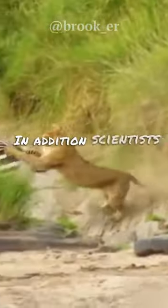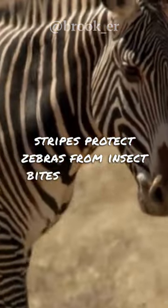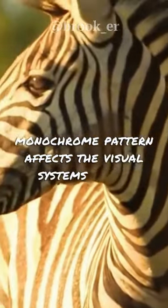In addition, scientists have recently discovered that the stripes protect zebras from insect bites because the monochrome pattern affects the visual systems of flying.